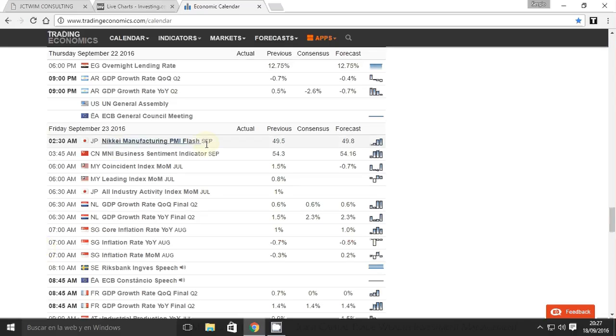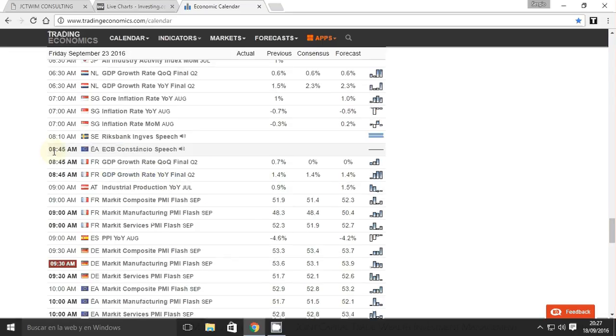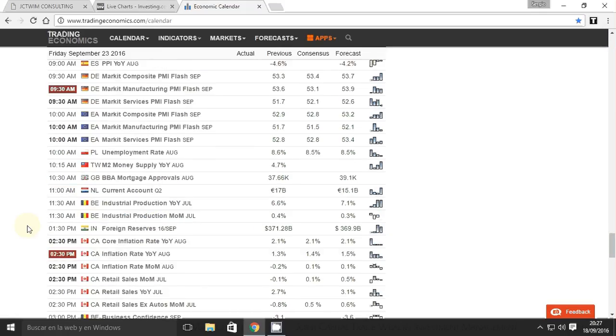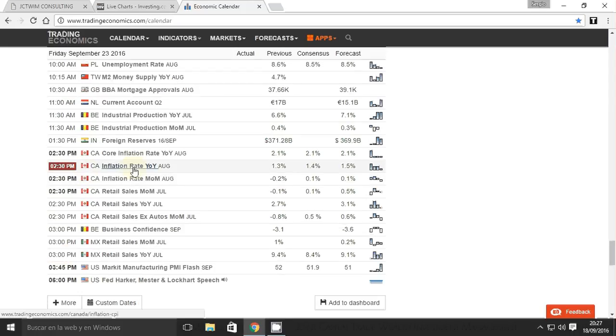On Friday: at 2:30 am in Japan, Nikkei manufacturing PMI flash for September. At 8:45 am in the eurozone, ECB Mr. Constancio speaks. Data releases in France. At 9:30 am in Germany, Markit manufacturing PMI flash for September. Data in the eurozone. In Canada at 2:30 pm, inflation rate year-on-year for August — watch the Canadian dollar. In the US at 3:45 pm, Markit manufacturing PMI flash for September. At 6 pm, Fed speeches from Mr. Lockhart at the Federal Reserve.